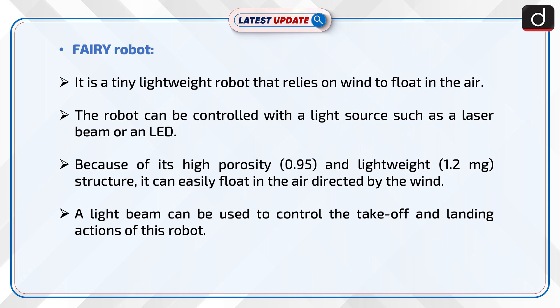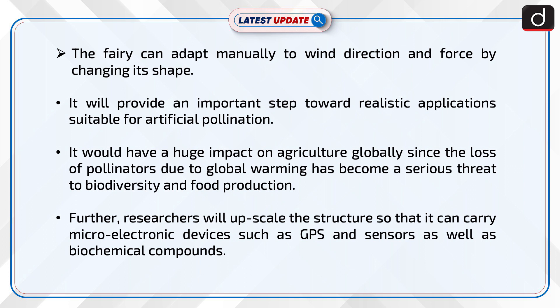A light beam can be used to control the take-off and landing actions of this robot. The FAIRY can also adapt manually to wind direction and force by changing its shape.